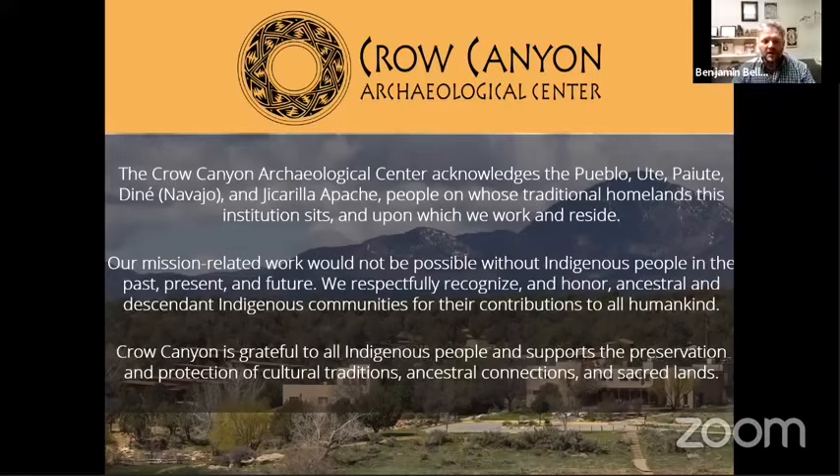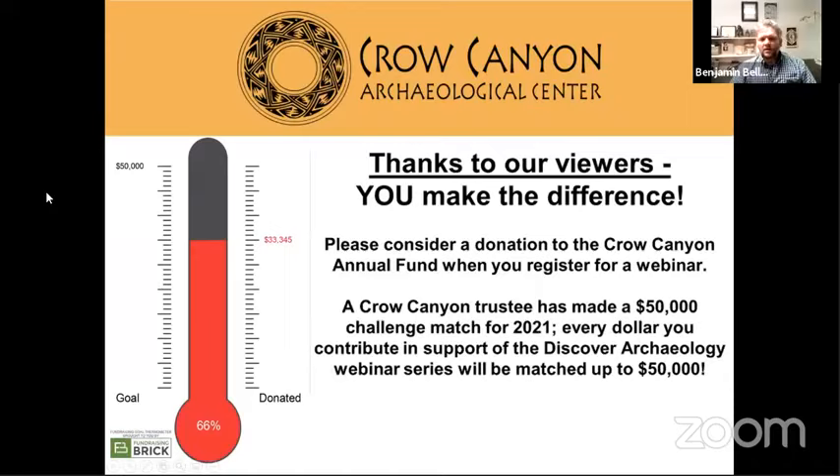Our mission-related work would not be possible without indigenous people in the past, the present, and the future. We respectfully recognize and honor ancestral and descendant indigenous communities for their contributions to all of humankind. No matter where you are in North America, chances are the lands you're on belonged to other people at some point in time, so we encourage you to do some research and think about that.